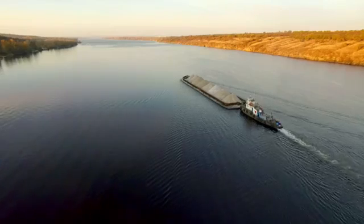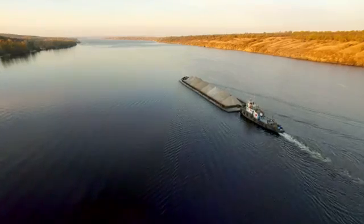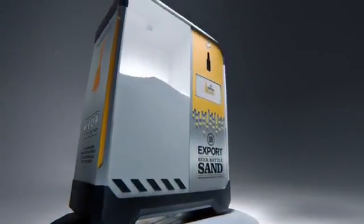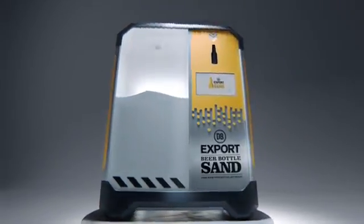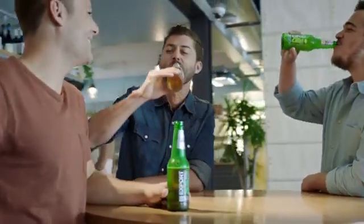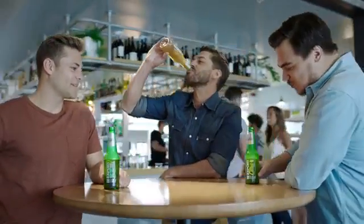The problem seems hard to believe, but the solution could be even more incredible. This machine from DB Export turns empty beer bottles into sand substitute. Amazingly, the answer to the sand shortage could be to drink beer.